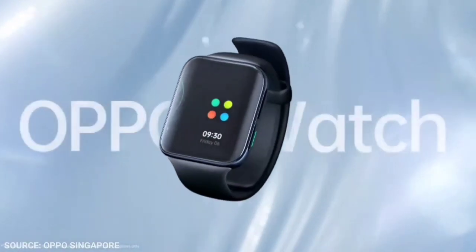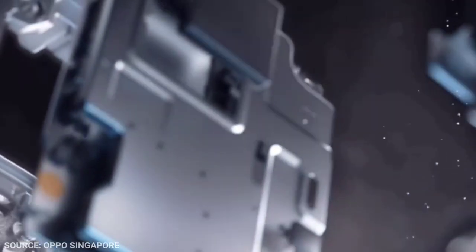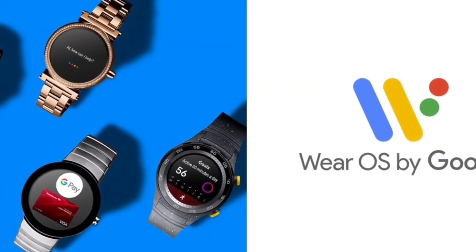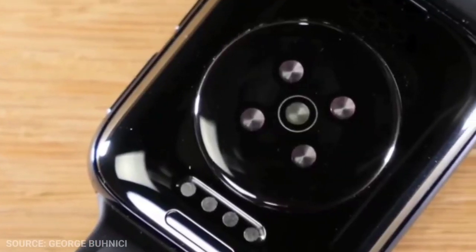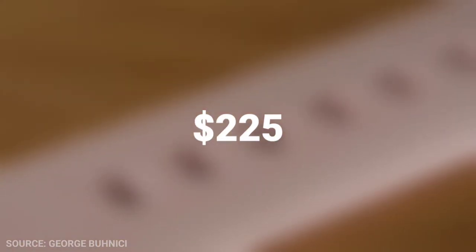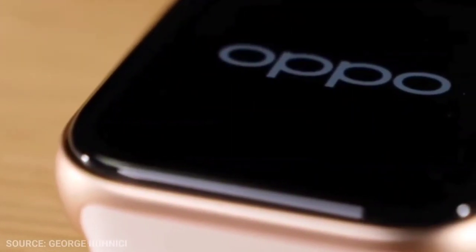Despite the operating system shortcomings, expect superb performance thanks to a smart processor pairing and plenty of RAM, plus swim-proofing. It offers one of the best Wear OS 2 experiences available and is available on the marketplace for $225. Stay tuned until the end to see our choice of the year.